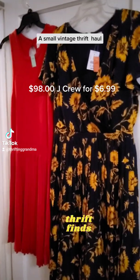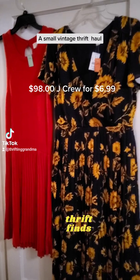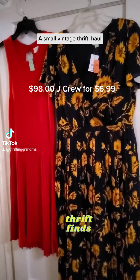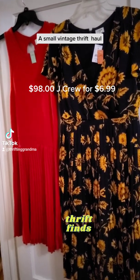Hello everyone, I have a small thrift haul and it's just a few pieces so I hope you will enjoy. I thank God for waking me up — he didn't have to do it but he did.